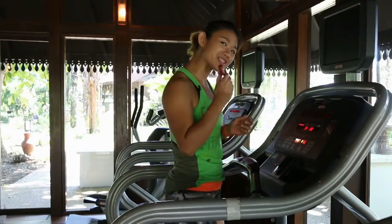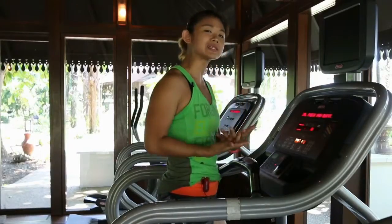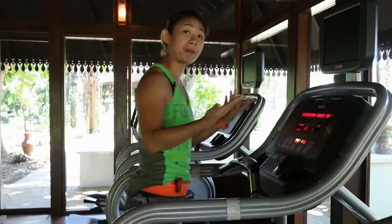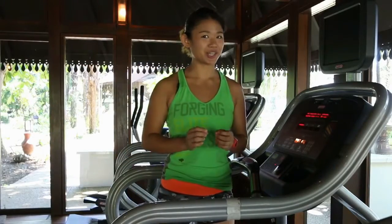If you're wondering what this clip is for, all you need to do is clip it on to yourself. And if you're feeling dizzy and a little lightheaded and you're going backwards, this will actually trigger the emergency stop and stop the treadmill.